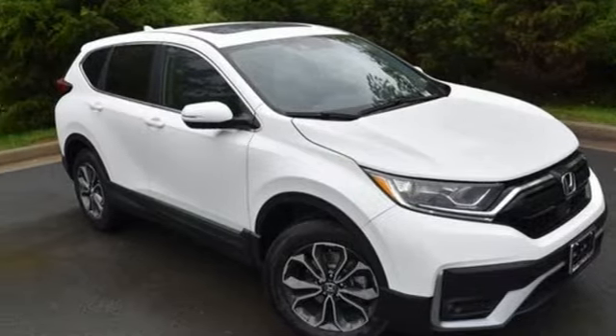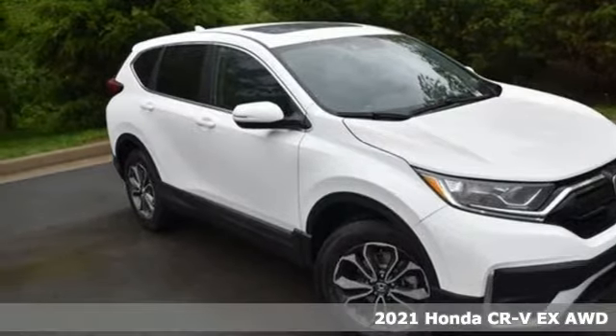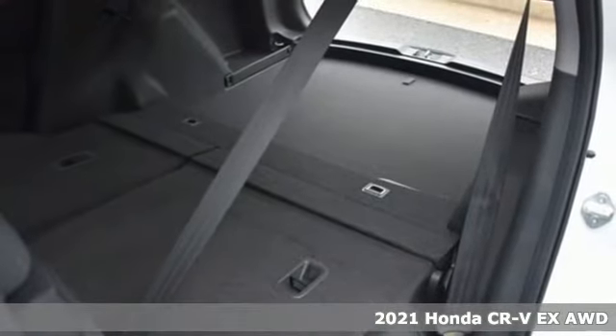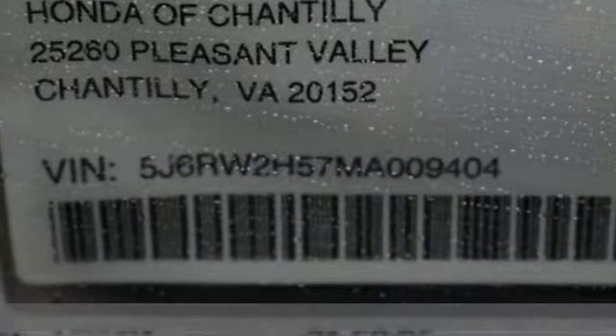It's a new 2021 Honda CR-V. Welcome to what feels like home. It's sleek looking, fuel efficient, and roomy enough for family and cargo. It comes nicely equipped with features you'll love.